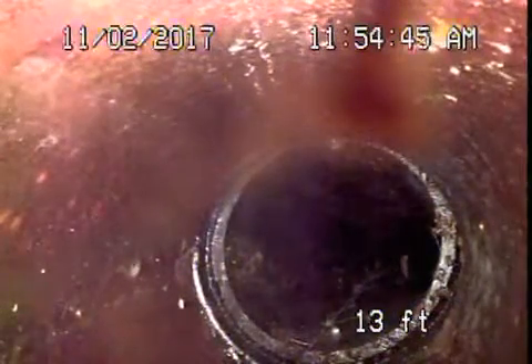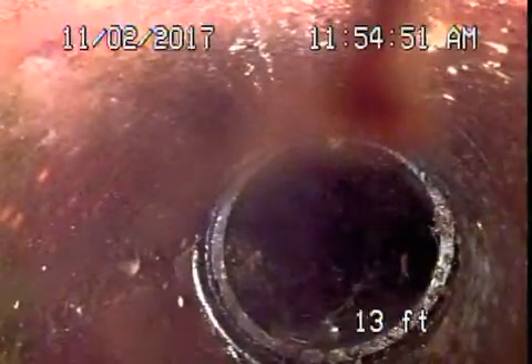We're here at 384 North Kenter Avenue in Los Angeles 90049. We started off running the camera from a three-inch clean out located in the basement.